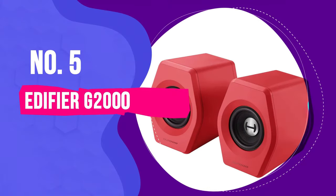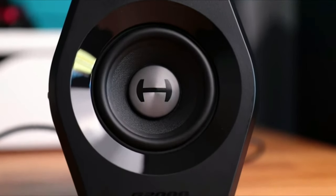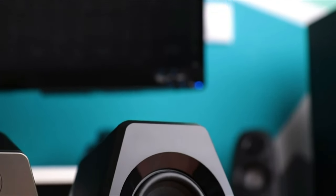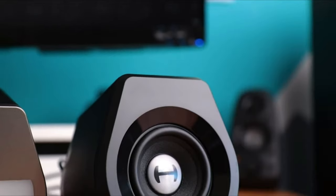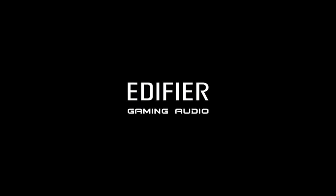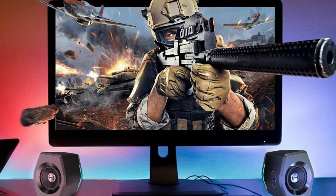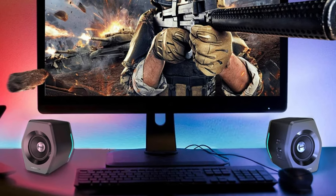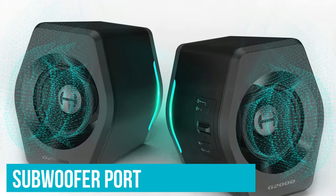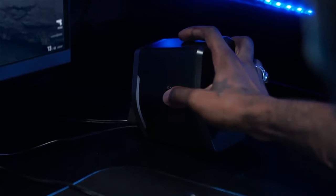Number 5: Edifier G2000. Any set of speakers can deliver the blasts, booms, or pickaxe bloops of your favorite PC game. But if you're after a compact and relatively affordable set of speakers that will make your game sound good while delivering some gamer style in the process, Edifier's G2000 speakers are a great choice. The pair of speakers won't take up too much space on your desk, and they deliver a surprising amount of sound with an emphasis on the low end. Don't expect room-shaking rumble here, but with a subwoofer port at the back of one of the speakers, these small speakers can grow with your gaming needs.